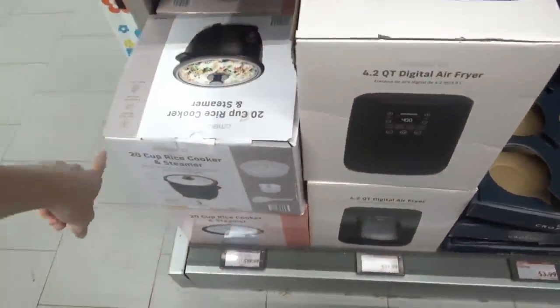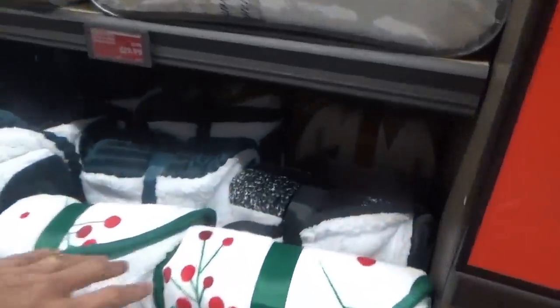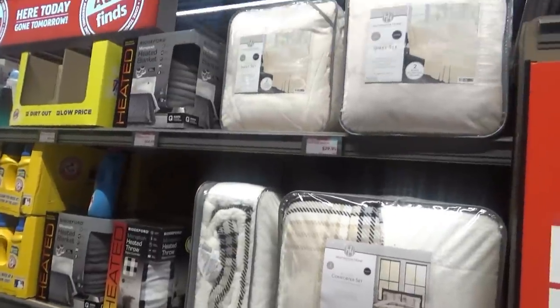They have some air fryers for $39.99. Rice cooker, $19.99. More throw blankets over here — they have some with Christmas trees on them back there, or that could be a fall tree. Comforter set marked down to $29.99.